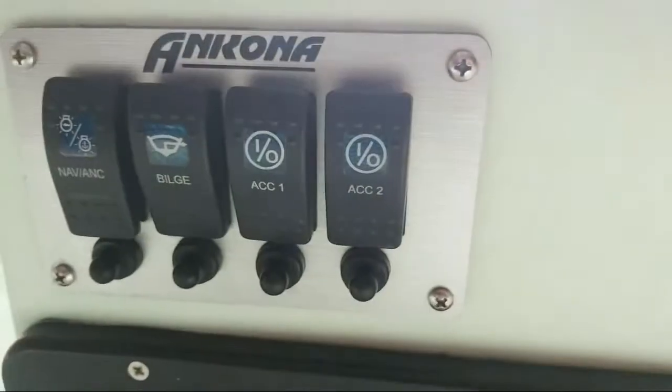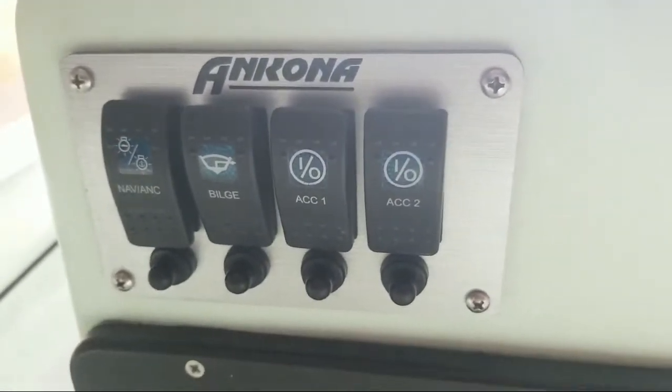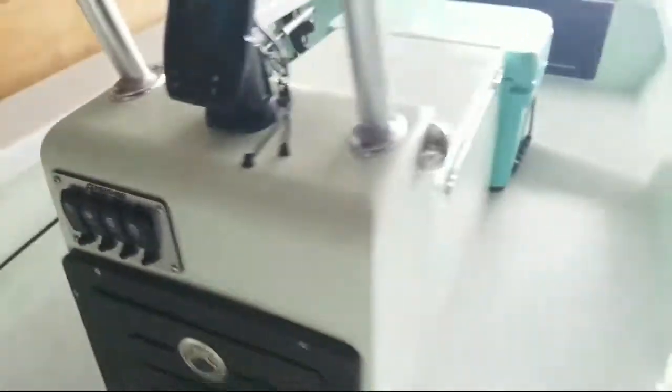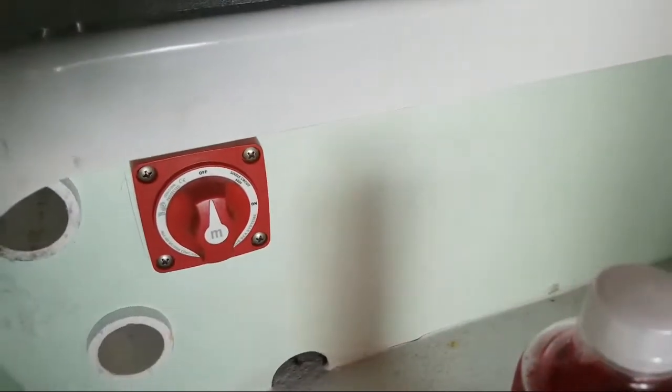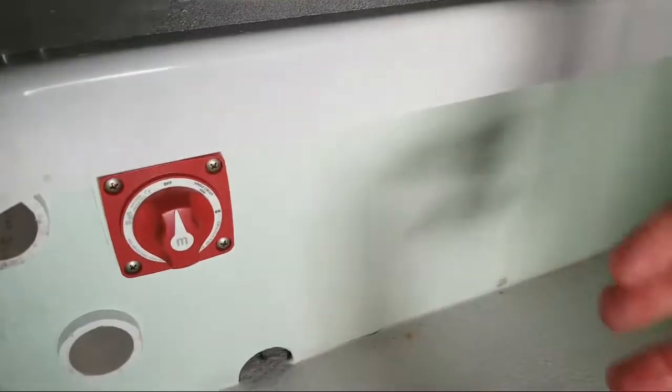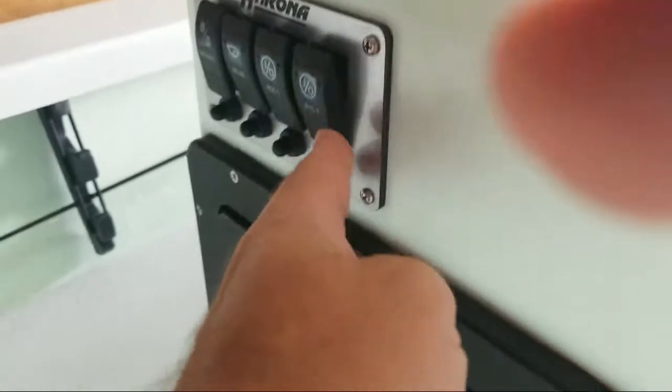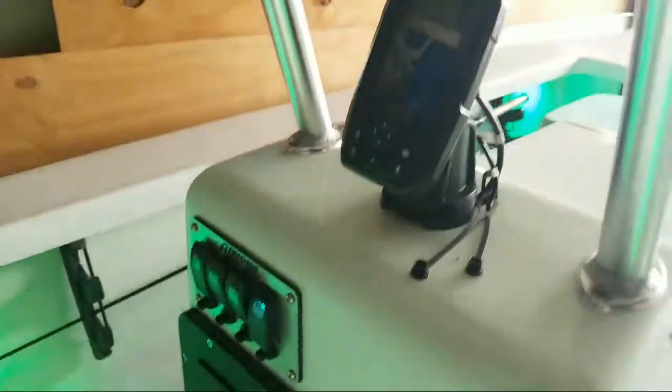The skiff comes with some basic wiring already installed, and any skiff manufacturer can do more. You have a master power switch — just turn it to on, you can hear the bilge running. Navigation lights are built right into the side of the console, and you can hear the live bait well pump. Then there are simple LED under-gunnel lights, and I got them in guide green.